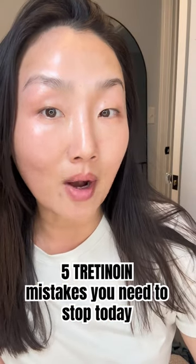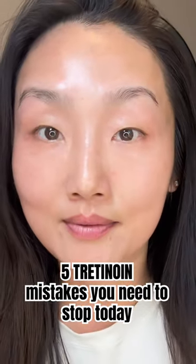These are five tretinoin mistakes that you're probably making and I want you to stop today. Number one: applying on wet or damp skin, which will cause irritation. Make sure your skin is super, super dry.